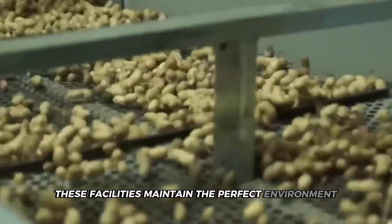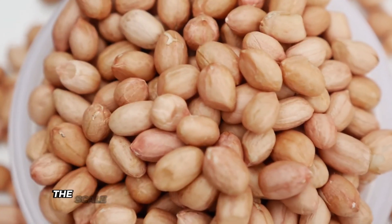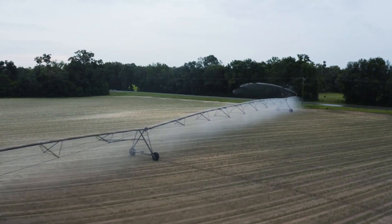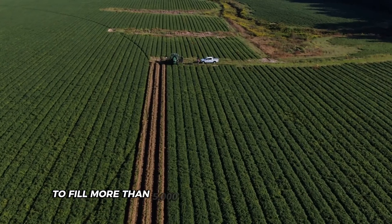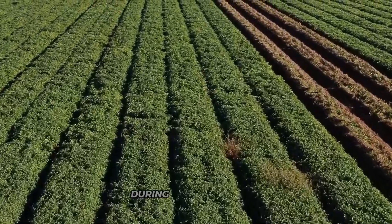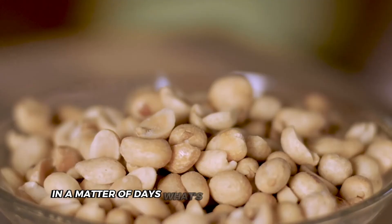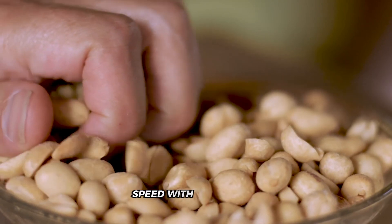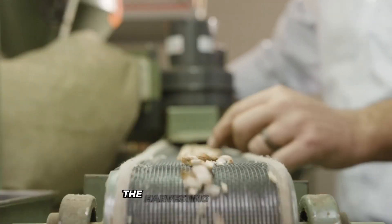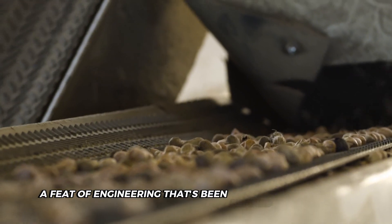These facilities maintain the perfect environment using computer-controlled systems that continuously monitor conditions and make adjustments. American farmers harvest over 2.5 million tons of peanuts each year — enough to fill more than 5,000 Olympic-sized swimming pools. Those massive agricultural machines work around the clock during harvest season, transforming fields of plants into mountains of peanuts in days. The harvesting equipment applies just enough force to separate the peanuts from the soil without damaging them — a feat of engineering refined over decades.